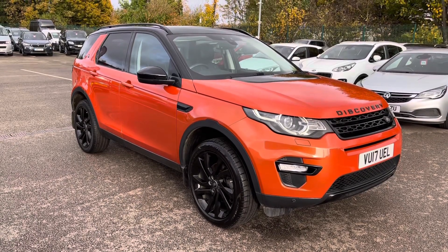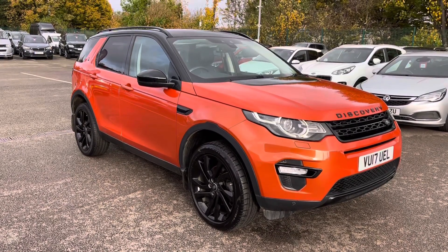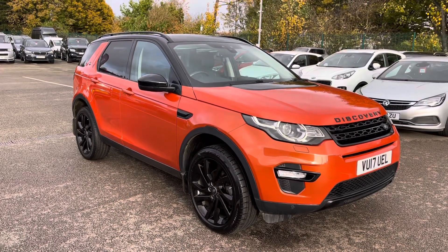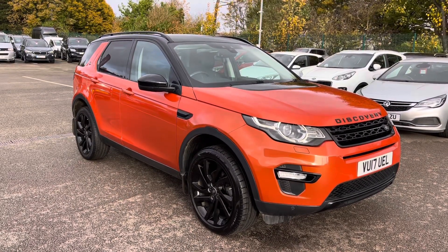Welcome to Motomatch Liverpool, thank you very much for joining us today. We're currently looking at our 2017 Land Rover Discovery Sport. If you'd like to bear with us, we'll have a brief overview of the exterior and the interior of the vehicle.